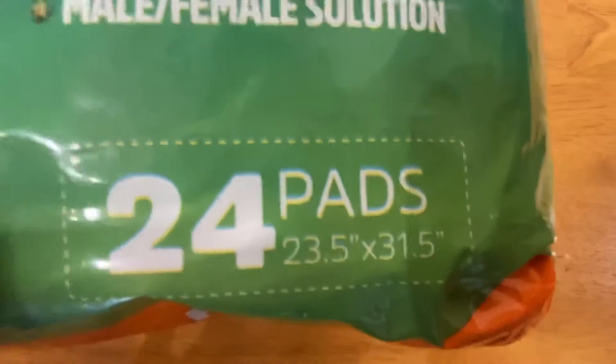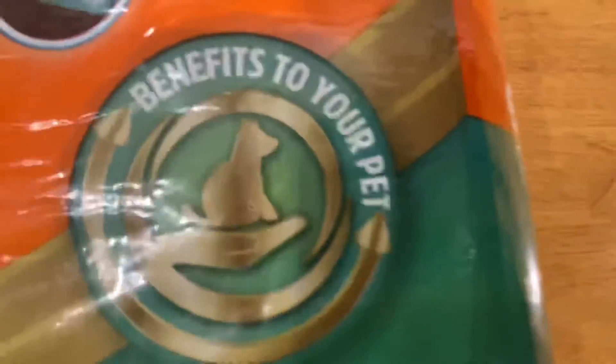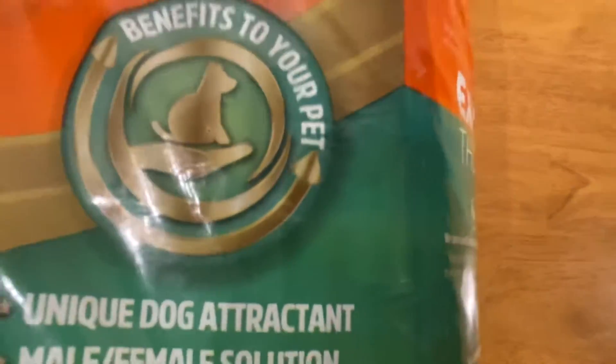There was a pack of 24 and we bought 24, then used one before we found out that he likes to rip them up.